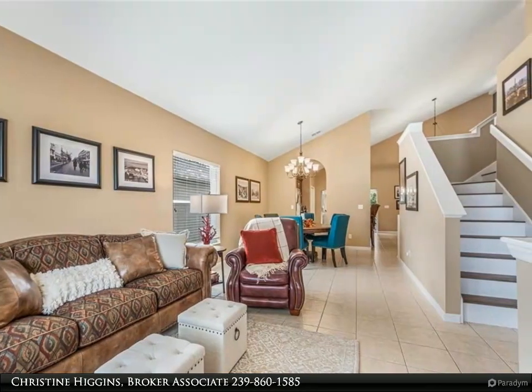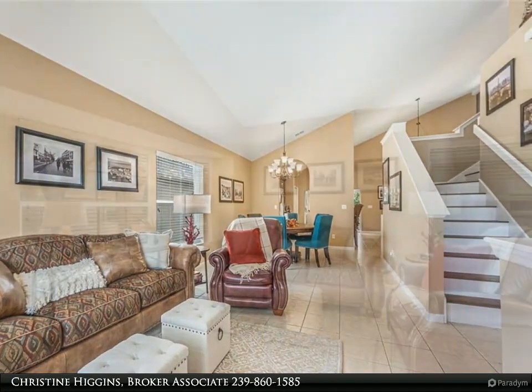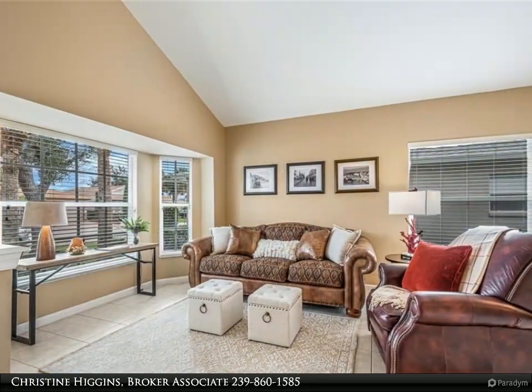Revel in an open-concept living and dining area, a gourmet kitchen fit for culinary enthusiasts, an oversized family room, and an eat-in kitchen.